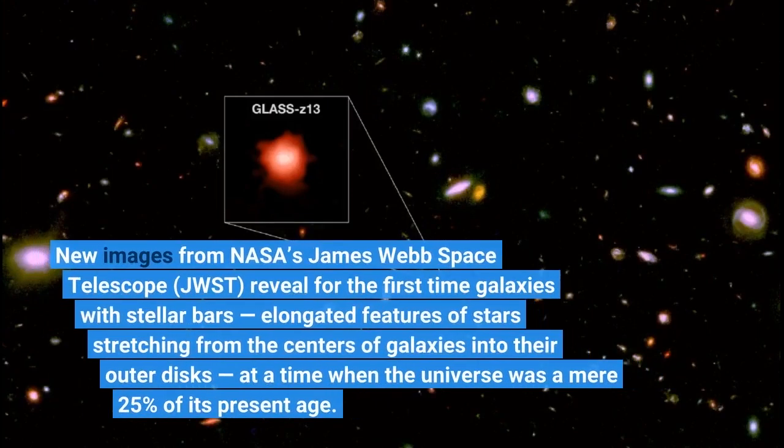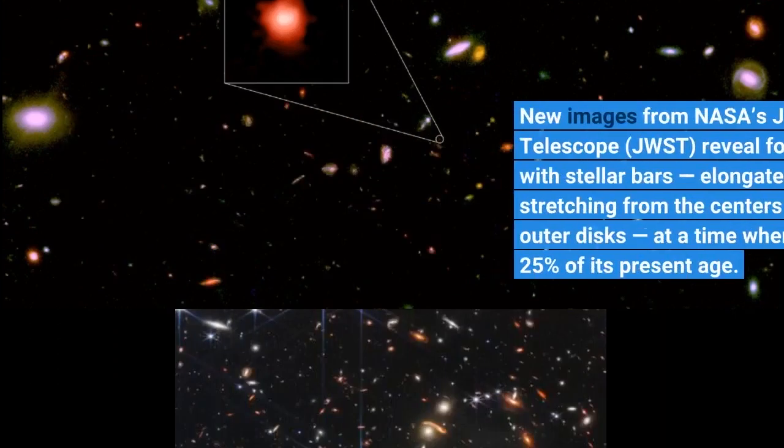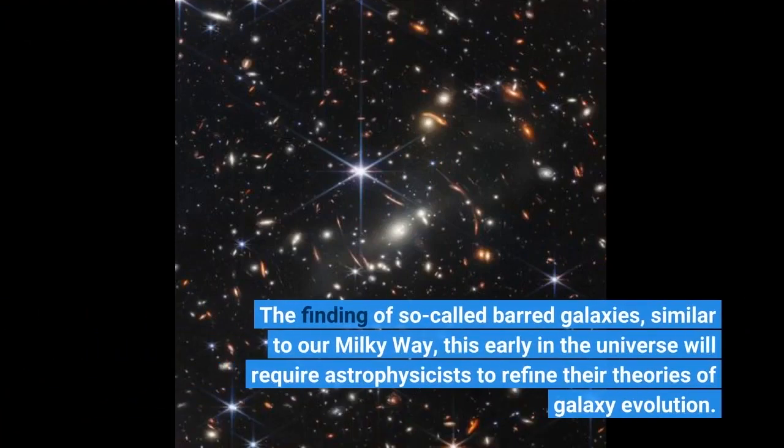New images from NASA's James Webb Space Telescope reveal, for the first time, galaxies with stellar bars — elongated features of stars stretching from the centers of galaxies into their outer disks — at a time when the universe was a mere 25% of its present age. The finding of so-called barred galaxies, similar to our Milky Way, this early in the universe will require astrophysicists to refine their theories of galaxy evolution.